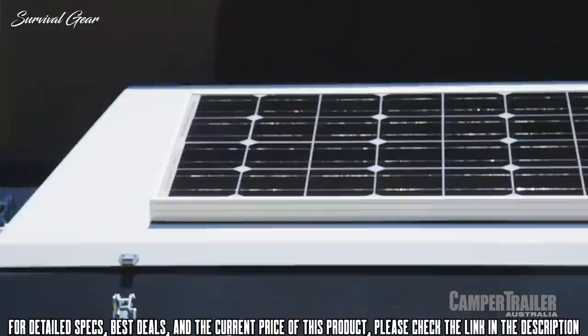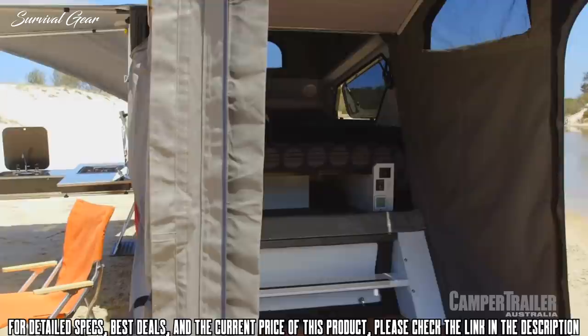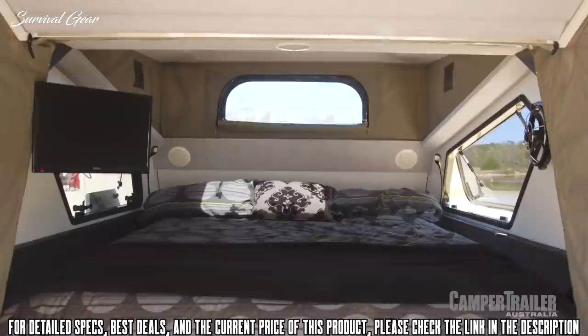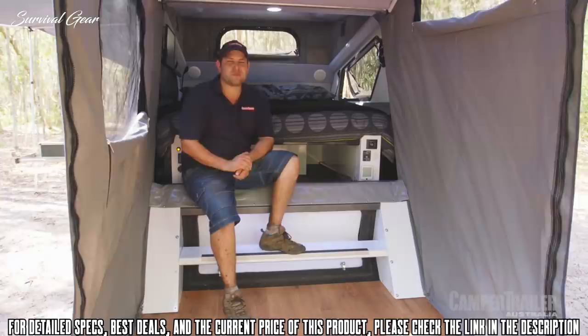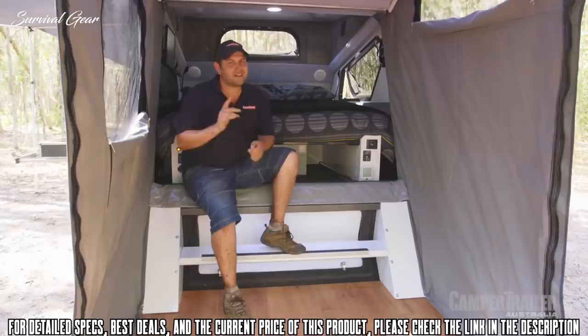There's an 80-watt solar panel built onto the lid. Inside this camper trailer is really pretty cool — you've got heaps of headroom, which gives you a real spacious feeling, and the bed is super comfortable. To make it feel more homey, you've got a full entertainment system, LED lighting, and little storage compartments. You've also got a split system air conditioner as an option. It doesn't get much better than that.